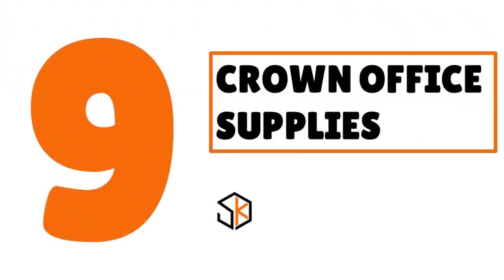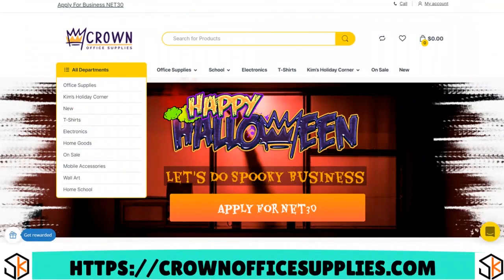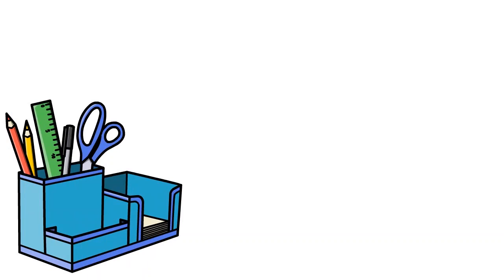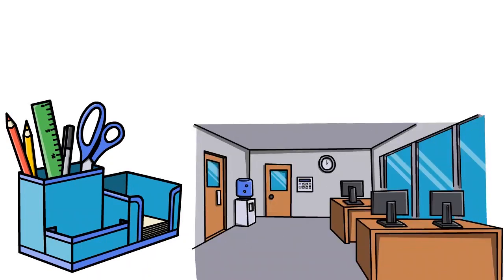Number 9, we have Crown Office Supplies. Our score: 8 over 10. For your new single-member LLC, this is a great Net30 vendor. They provide office supplies like notebooks, folders, stationary, and writing instruments. They also sell school supplies, electronics, t-shirts, and home goods. If you are in a sector where you need those office supplies in your business, this is pretty cool.